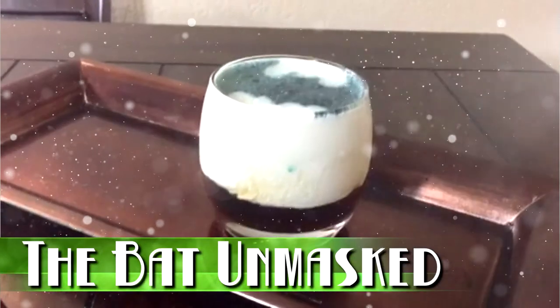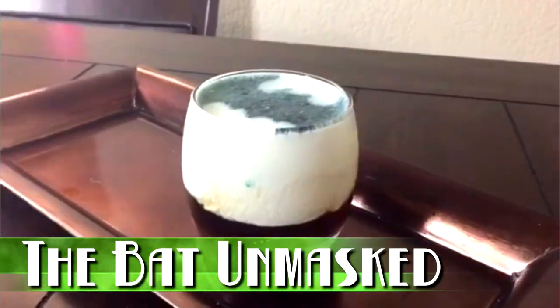For those of you guys who've been watching my videos since the start of the channel, you know that we already did one version of a Batman drink, but now we're going to change it up with a little bit more kick — add a little bit of a Catwoman to the mix.